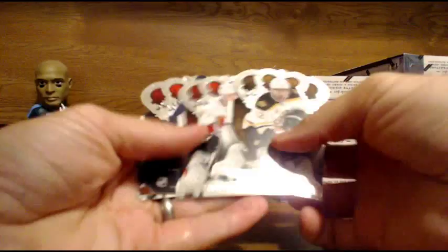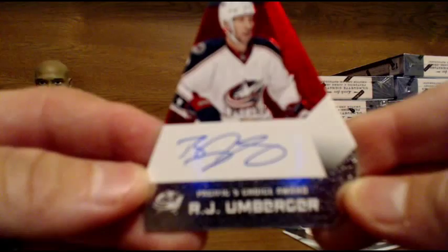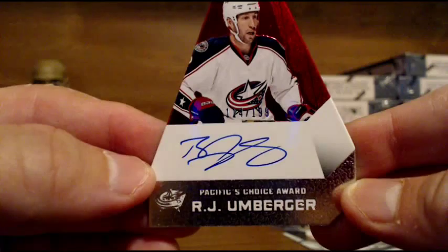Alright, first hit of the break is going to go to the Columbus Blue Jackets. R.J. Umburger, Panini's Choice Auto, numbered to 199 for the Columbus Blue Jackets. Columbus is Daniel — congrats, Daniel.